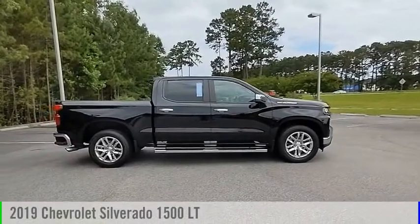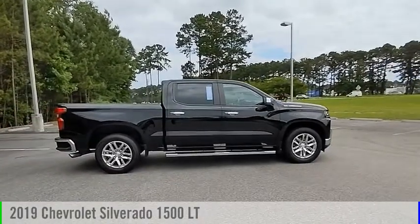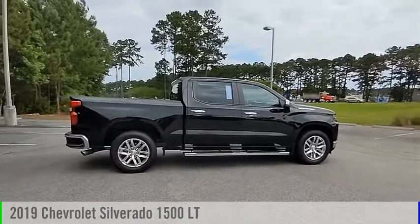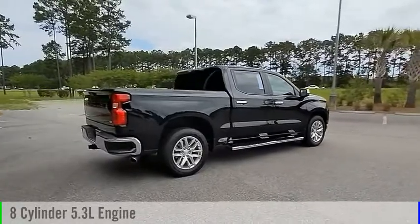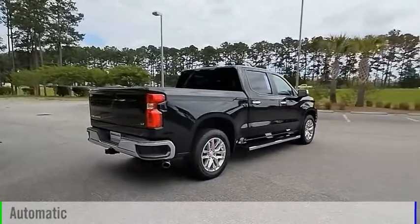You are going to love the 2019 Silverado 1500. This vehicle is powered by a rear-wheel drive, 8-cylinder, 5.3-liter engine, and comes with an automatic transmission.